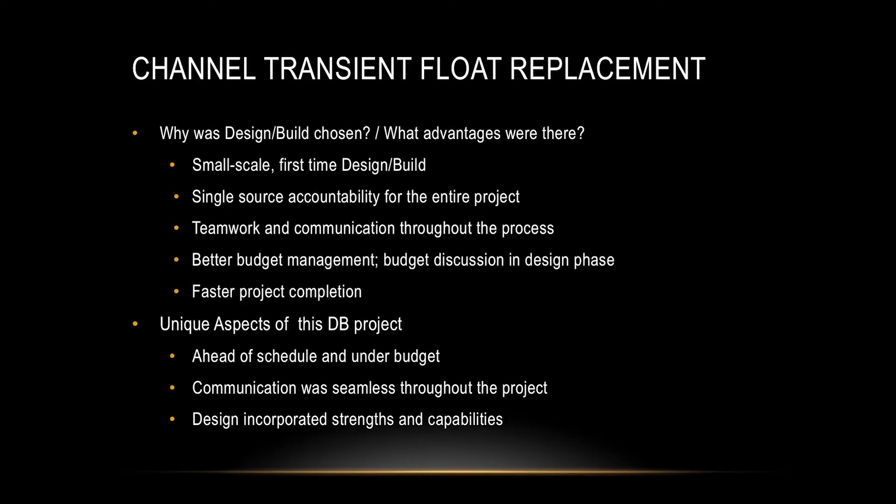That was after we decided to do a couple of change orders that were driven by us - upgrades to the facility including an ADA ramp and accessibility improvements and some upgrades in the electrical system. The speed of the project was impressive. From the time they started tearing pile out of the water to the time they were finished and moving out of town was less than two months. It wasn't a very complicated project - eight large piling and 300 feet of float - but still pretty impressive.